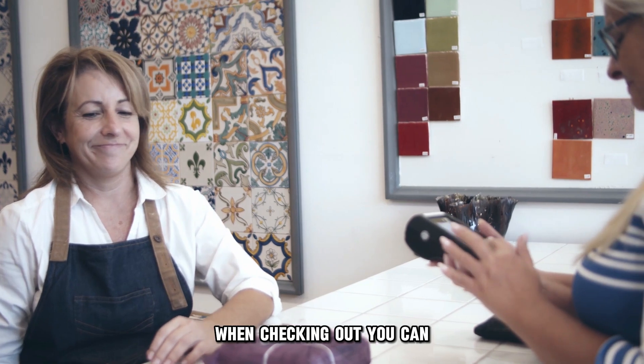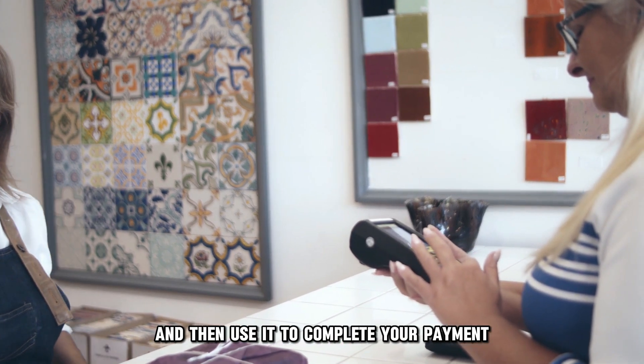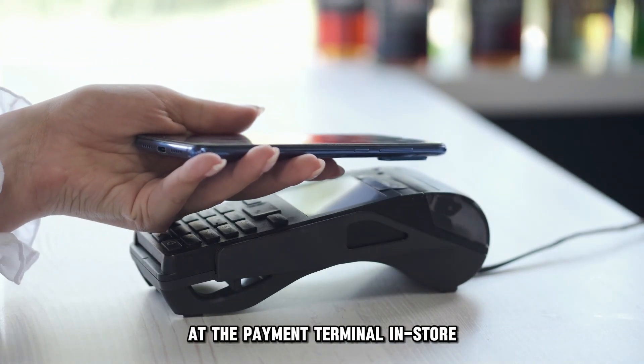When checking out, you can set the digital card as the default payment card and then use it to complete your payment by tapping your mobile device on the card reader at the payment terminal in-store.